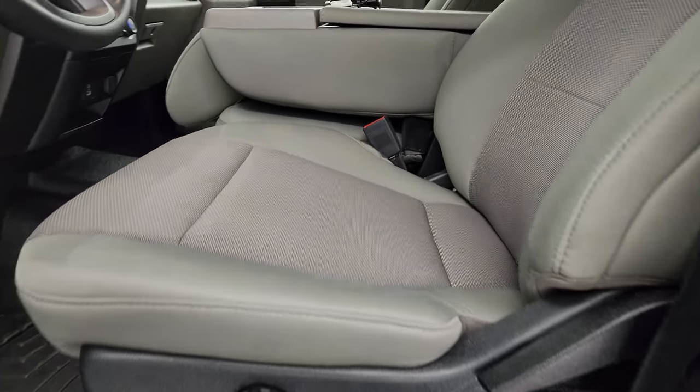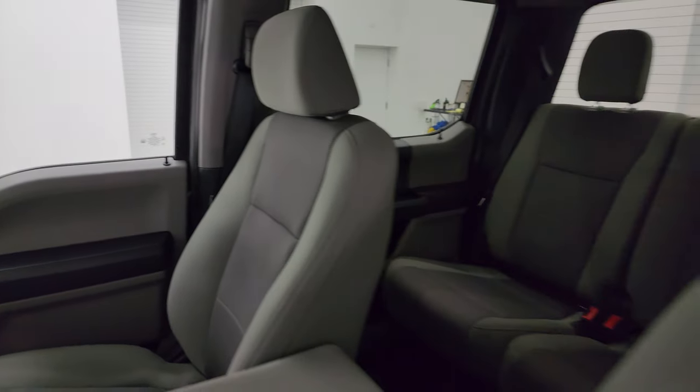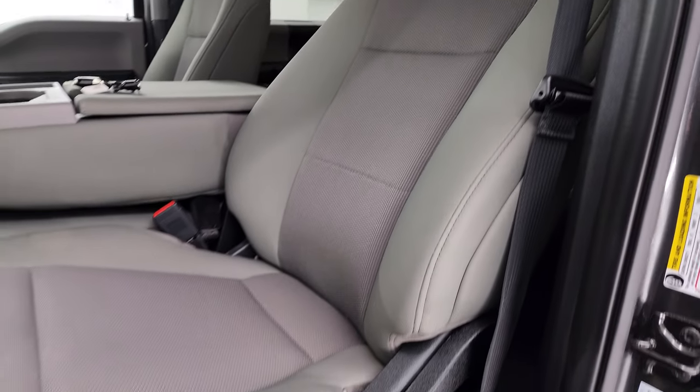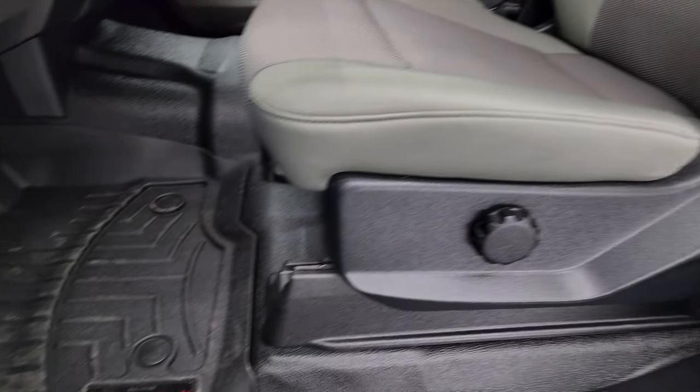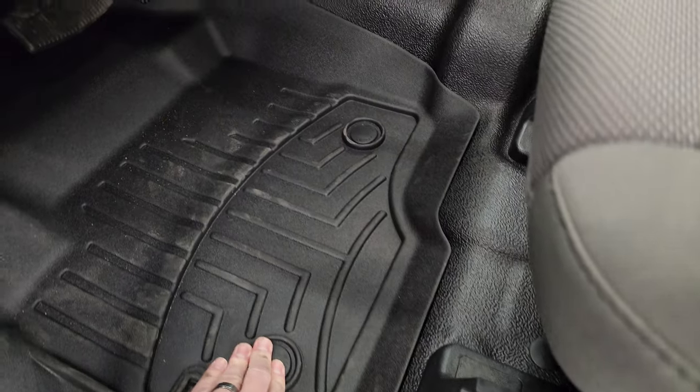Taking a quick look inside, the XL package gives you the gray cloth interior. You get the 40-20-40 split bench seating in the front. No rips, no tears on the seats, and it smells very clean inside this truck — I don't think it's ever been smoked in. You get a set of WeatherTech floor mats and the heavy duty rubber floors as well.